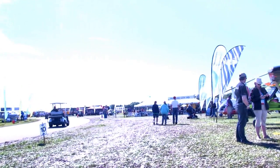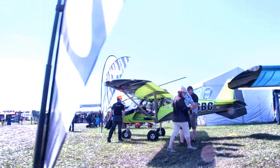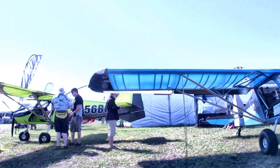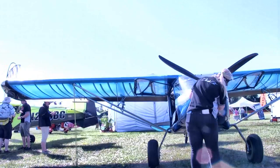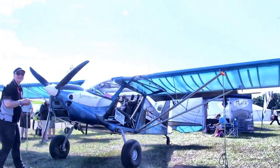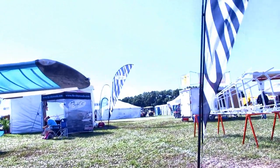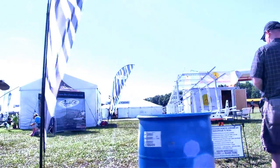Now coming up on Bushcat. They've got a couple of examples here — one in tricycle gear and one in taildragger — so whatever way you want it, they can help supply it for you. This aircraft also has an excellent price point, so for those looking for affordable aircraft, Bushcat needs to be on your list. These airplanes are really nicely done, they fly beautifully, and they won't cost you too much.